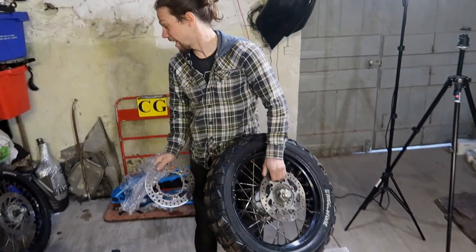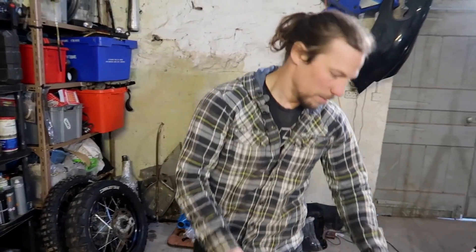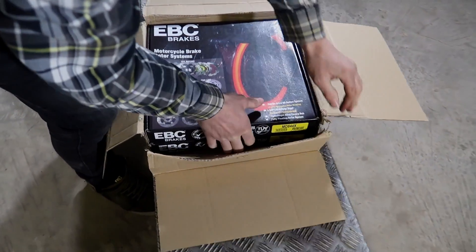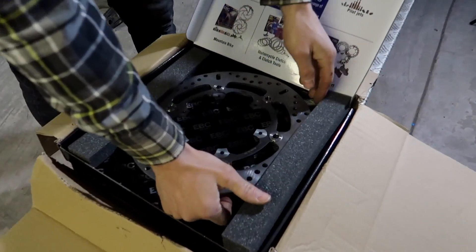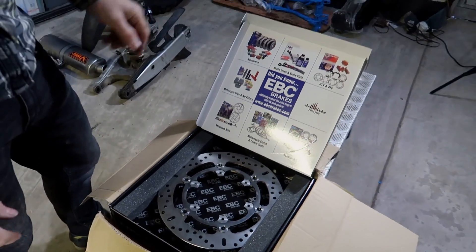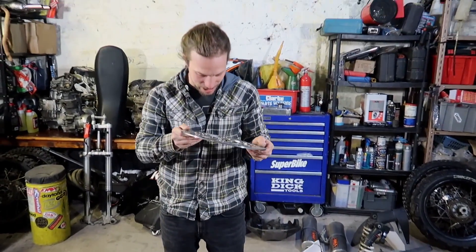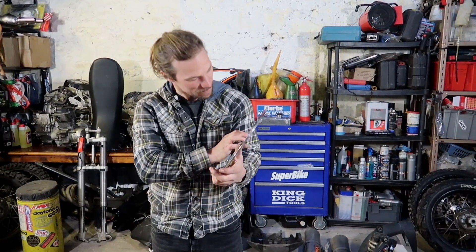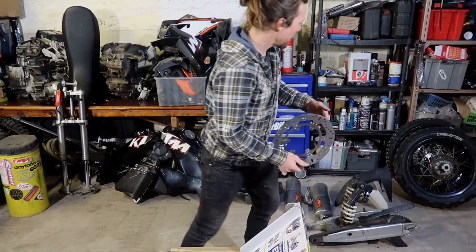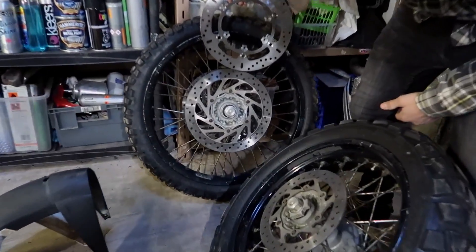Solid rear discs aren't unusual, but solid front discs are pretty unusual on bikes these days, and EBC were going to try and find me a pair of floaters. Look at the box — that is a special box. I've taken the mickey out of unboxing videos on the internet and I think we might be making one now, but that is pretty sexy. Made in the UK. They are beautiful — look at that compared to the muck that's coming off the old one. That is gorgeous.